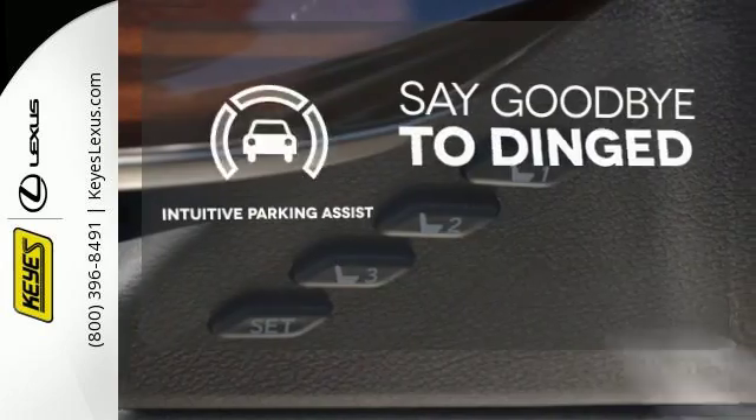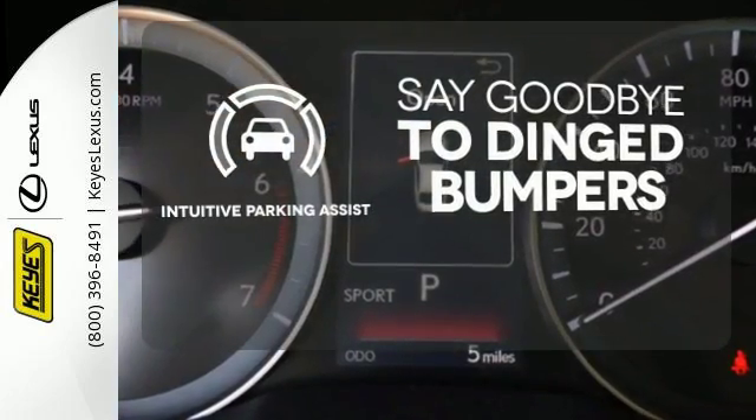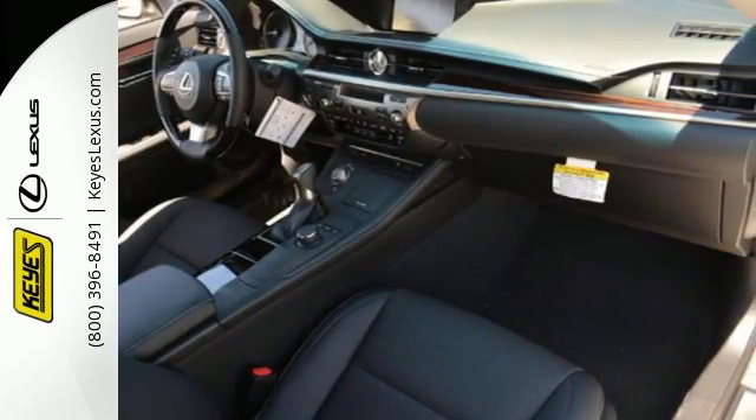Intuitive Parking Assist helps keep you safe by using ultrasonic proximity detectors to monitor the distance of nearby objects. This ES350 is ready to satisfy your driving desires.